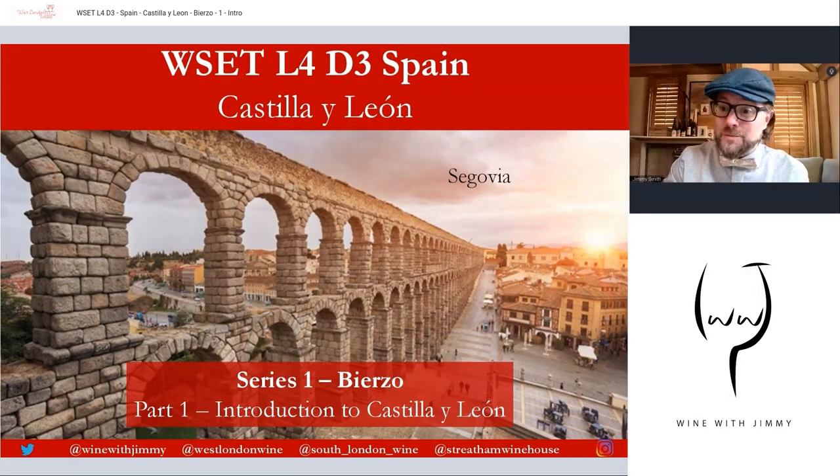Hello everybody, welcome to the Wine With Jimmy channel. Delighted that you have stopped by. This is all about wine education — enjoying and understanding wine to enjoy it better. We are here looking at Spain, and we are actually in Castilla León for this part. This series is actually labeled Bierzo, but we will have an introduction to the whole region of Castilla León in this first video.